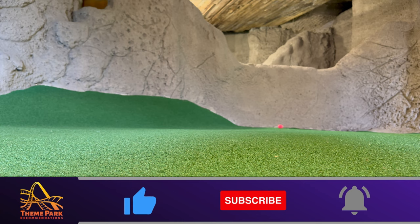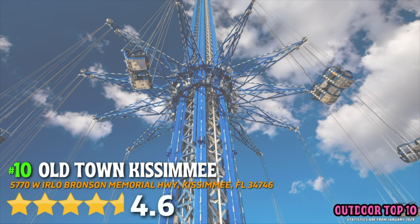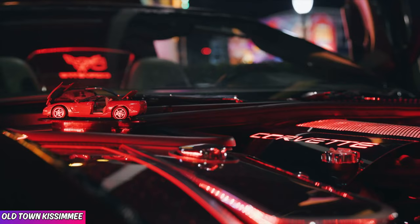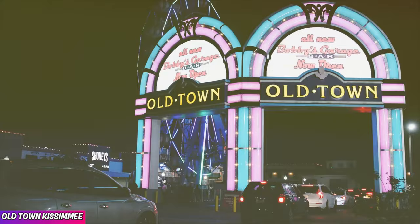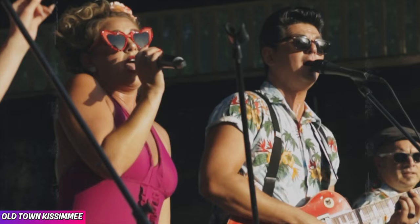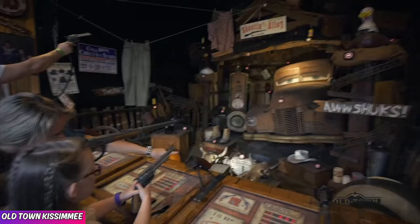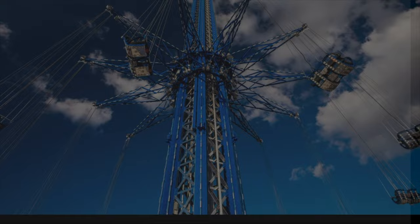Starting off with Orlando's Top 10 Outdoor Attractions. Number 10, Old Town Kissimmee, featuring a 4.6 out of 5 star rating on Google. There is nothing quite like Old Town Kissimmee, because this attraction has been around for years and features shops, kid-friendly attractions, live music, car shows, restaurants, and more. You really will love walking up and down the streets of Old Town and taking it all in.